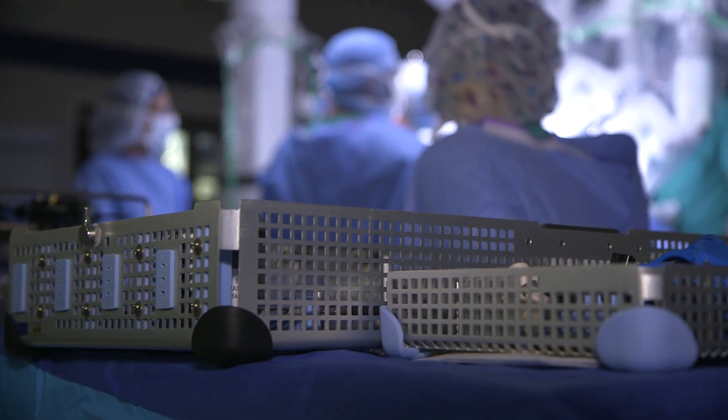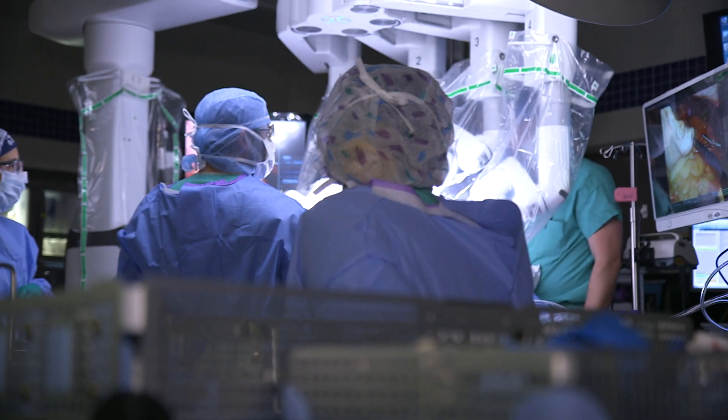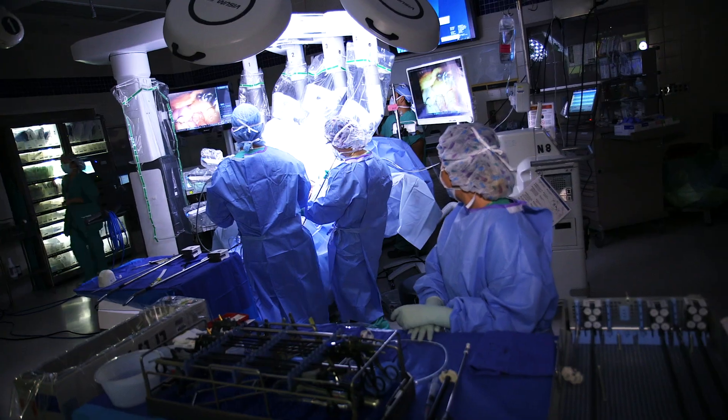The most common treatment option for patients with gallbladder problems is surgery. We simply go in and remove the gallbladder. We now have minimally invasive techniques to do the surgery quickly with small incisions and allow for a faster recovery with minimal pain.